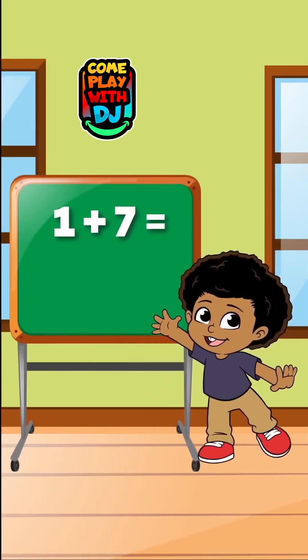What happens when we add 1 to 7? When we add 1 to 7, the result is 8.